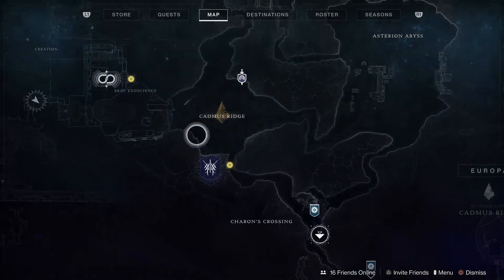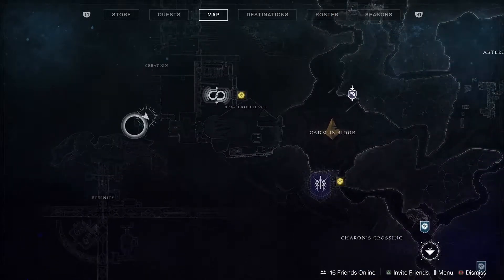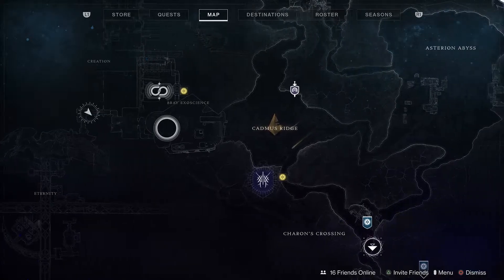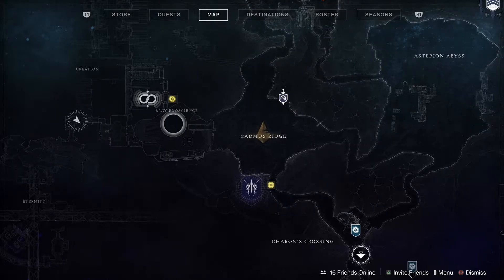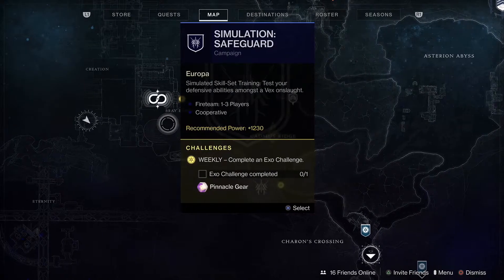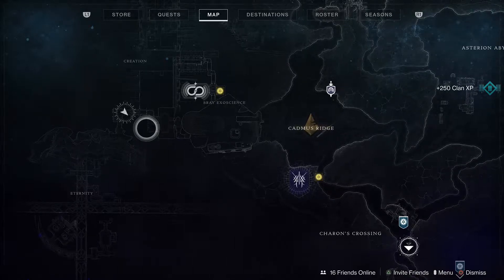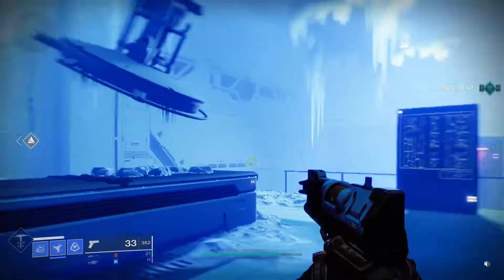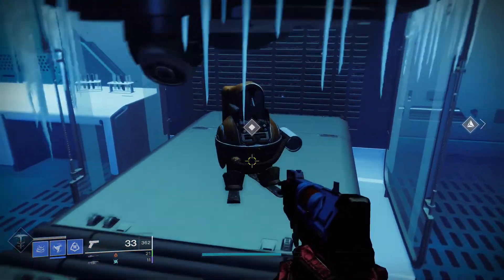There it is. Clear the enemies in this blue room and you will have access to the fourth penguin souvenir. On the map, we are in Bray Exoscience right here — you come in from the entrance at Cadmus Ridge, go through the big room, stay to the left side, go to the back left, keep following the hallways — there's no other direction but forward — and once you get to the blue room, clear the enemies and you will see number four.